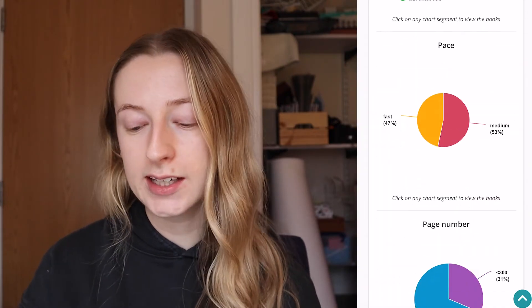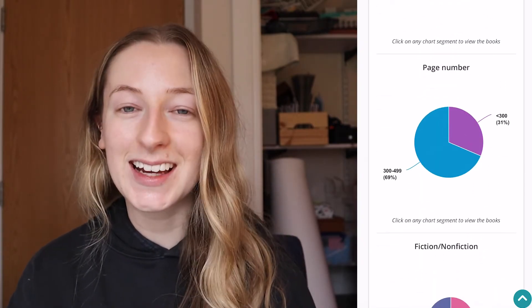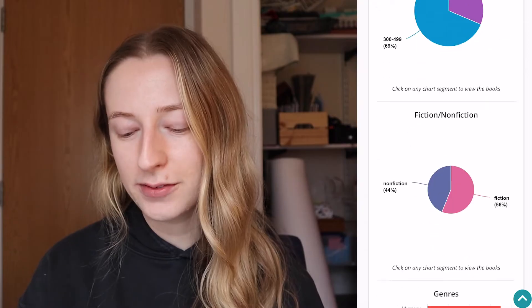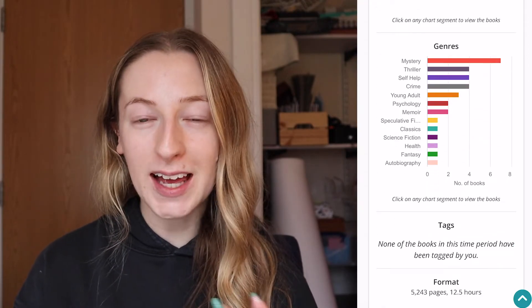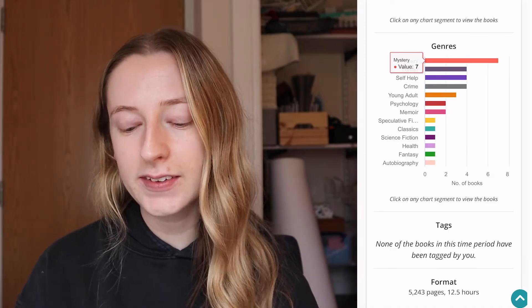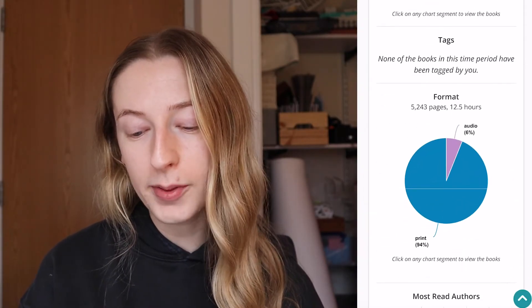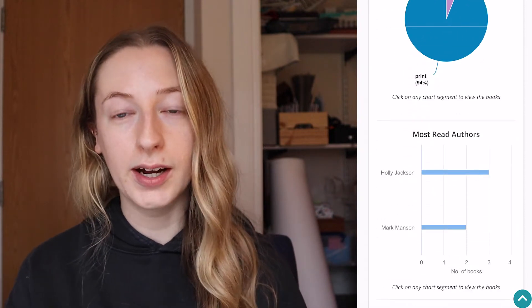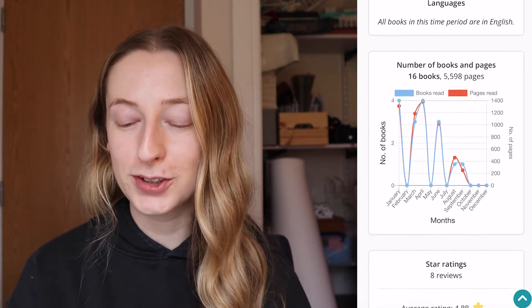Next we have pace — as you can see it's about 50-50 for me between fast and medium. In terms of page numbers you can see where the books you're reading sit. Fiction and non-fiction is also kind of split for me. You can see the genres of books I've been reading, and again you can click on any of these to see the books behind them. There are other charts such as the format of the book — like audio or physical — and the most-read authors.